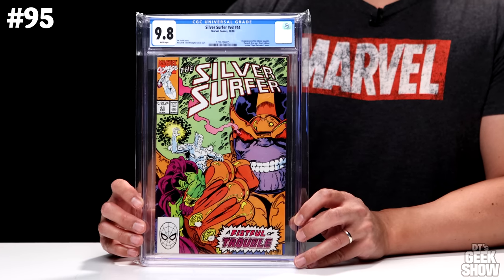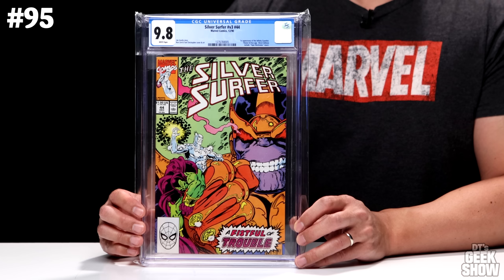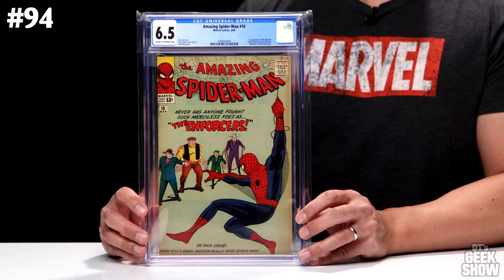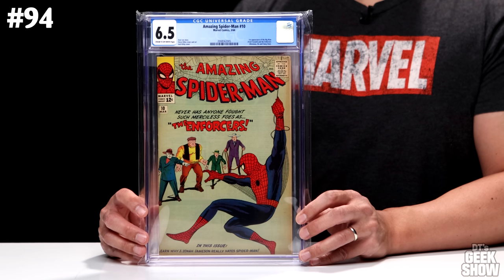Next we have another book I picked up off the shelves in the 90s: Silver Surfer number 44, which featured the first appearance of the Infinity Gauntlet. It's got a cool Ron Lim cover with Thanos holding the Silver Surfer and Drax in his hand, and the direct edition includes a Tiger Electronics insert. This is a 9.8 white pages, currently valued at $575. Number 94 is Amazing Spider-Man number 10 — first appearance of the Big Man, Fred Foswell, and the Enforcers: Montana, Ox, and Fancy Dan. This came out in March of 1964. I picked it up for my ASM run. It's graded at a 6.5 with cream to off-white pages, currently valued at $625.